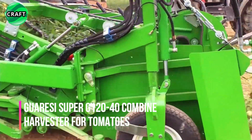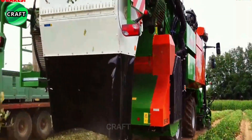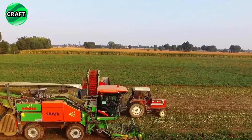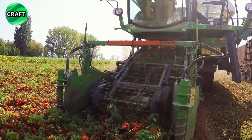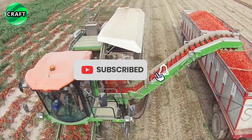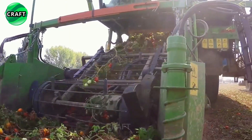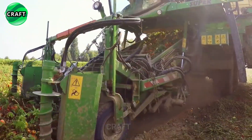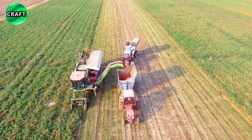The Gerasi Super G12040 is a tomato harvester designed for efficient and high-performance tomato harvesting. It is a heavy-duty machine that is widely used in commercial tomato growing. The combine is equipped with a powerful six-cylinder Fiat powertrain engine with turbo intercooler, with a choice of Power Extra EU Tier 3 at 175 kW (238 hp), and EU Tier 4B at 165 kW (225 hp).